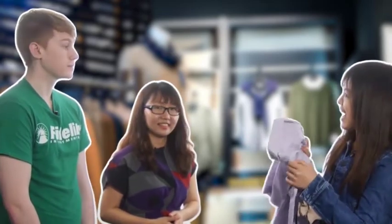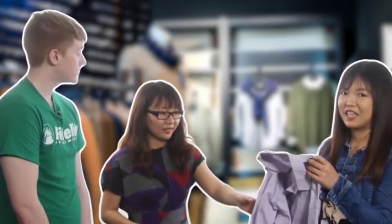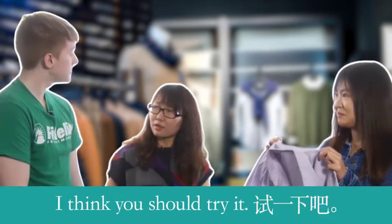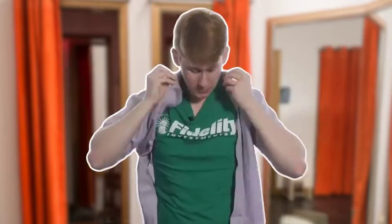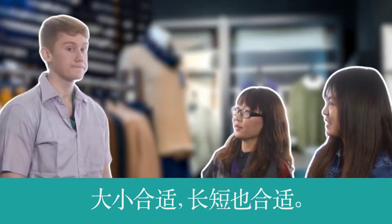这件衬衫怎么样? 你觉得呢? 样子很酷. 颜色也不错. 你想试一下吗? She asked: do you want to try it? I think you should try it. 试一下吧? 好. 我要买一下。 大侠合适,长短也合适 — it fits you!